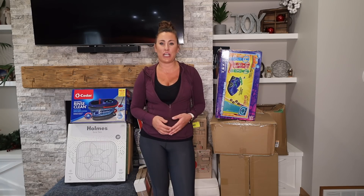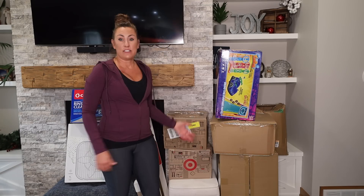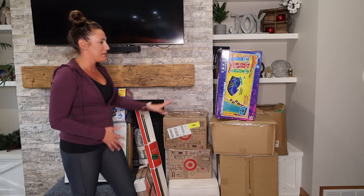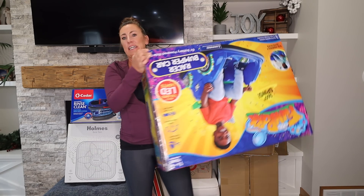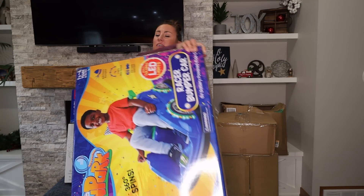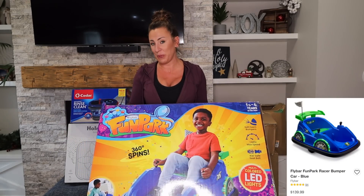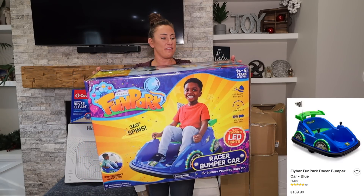I buy pallets from Grand Rapids Pallet Liquidation — they always do a great job and have some great quality items. I spent $200 and got all of these items. Some of them you can see from the outside of the box, like this little bumper car — it's like a kid's bumper car system. I think they retail for around $150.